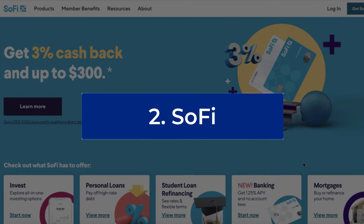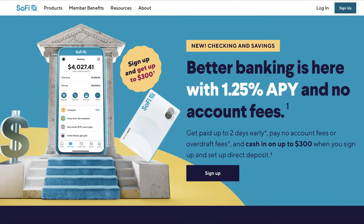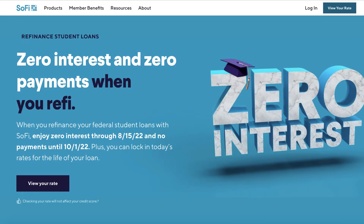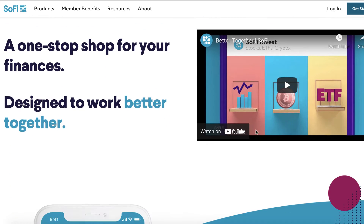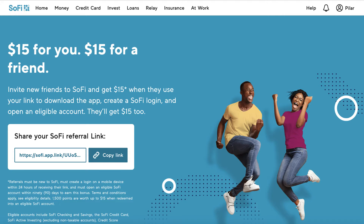Next on the list is SoFi. SoFi is an online checking and savings account. Earlier this year, I signed up for a SoFi account and I really like it. They offer you tons of different ways to do your banking and financial activities on your phone. So if you want to do investing, get a personal loan, or refinance your student loan, you can do it all with SoFi. Currently there are over 3.5 million members with SoFi and that number is continuously growing. Since SoFi offers so many different financial products, there are a lot of ways to earn with them.